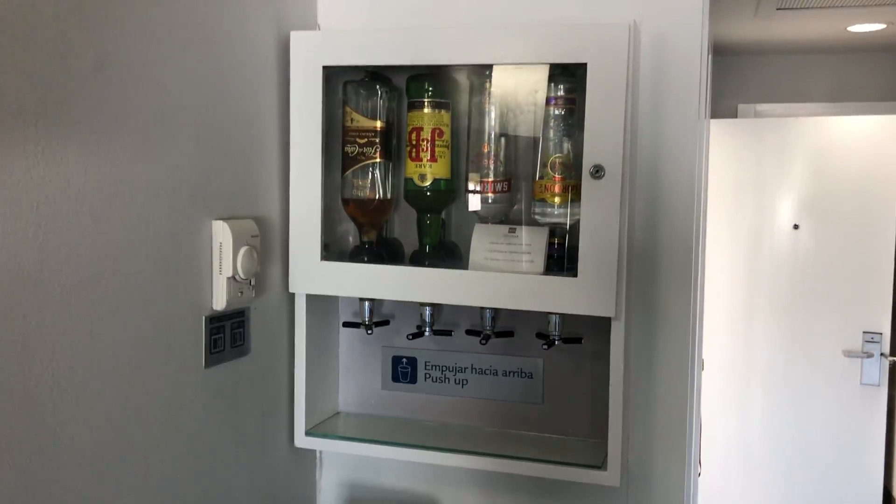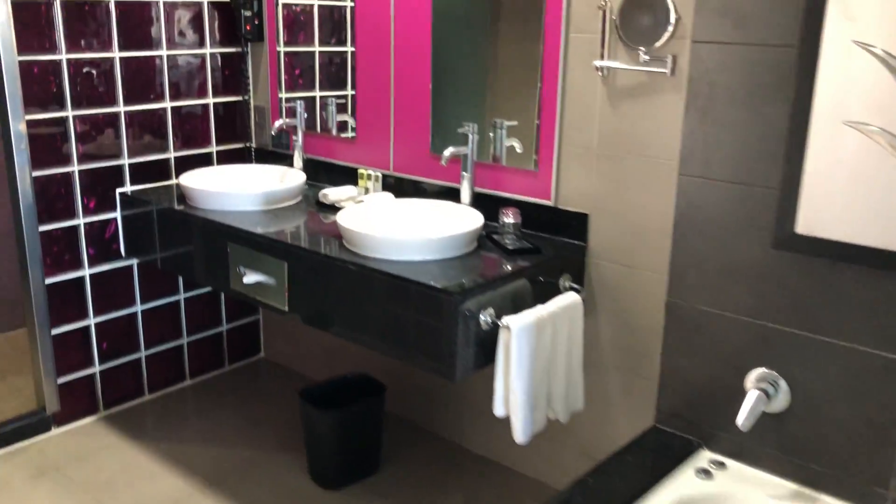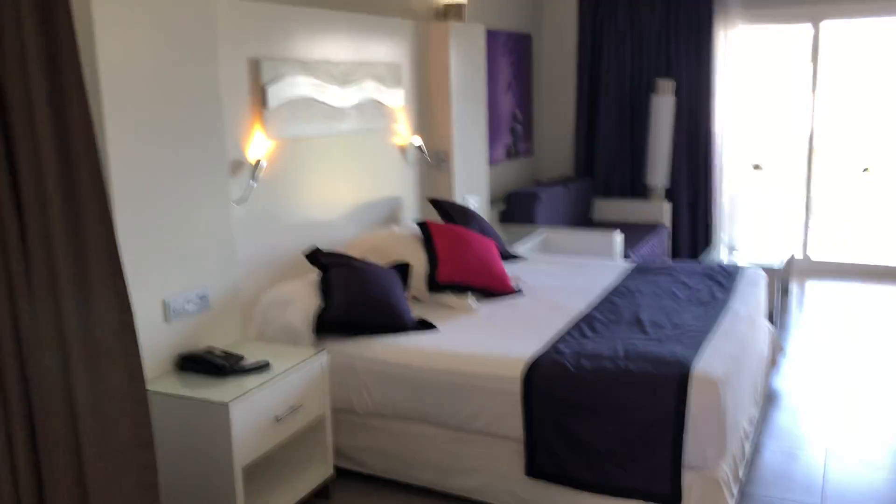You do get the mini bar included and 24-hour room service. The room has double sinks, a purple glass, and an overhead shower. So that is the standard room here at the Ryu Palace.